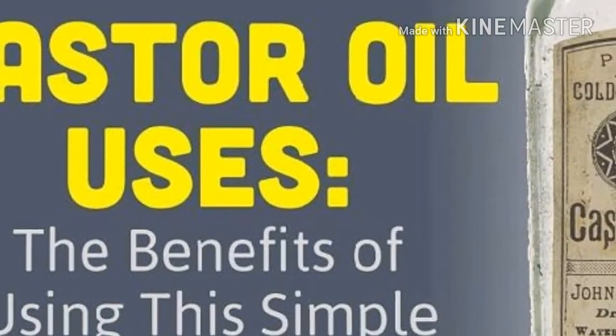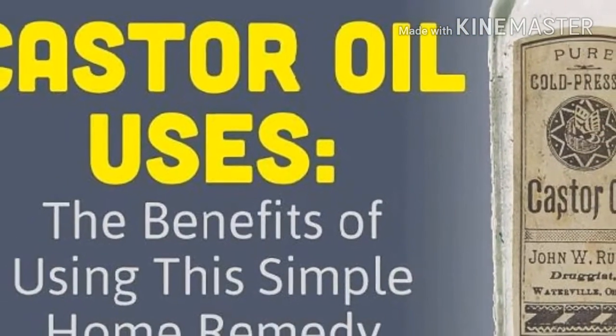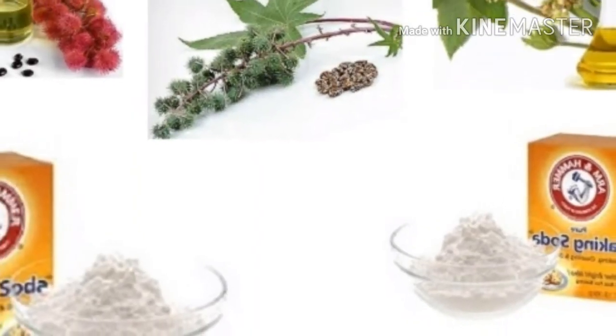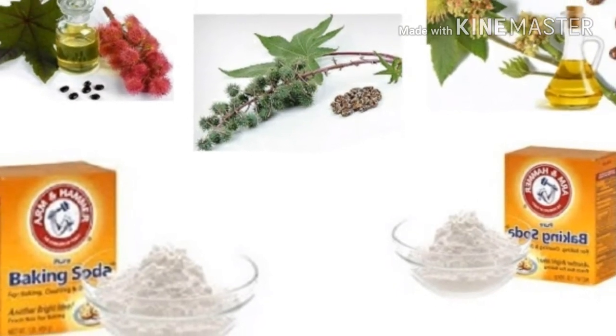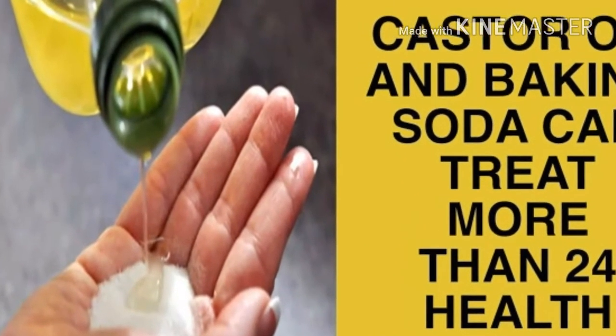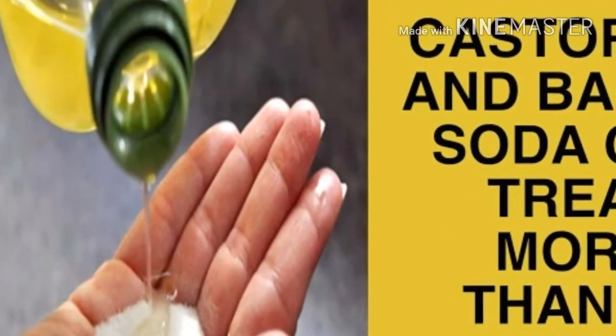Rub warts with castor oil regularly for at least four weeks to completely get rid of them. To cure cataracts, drop one drop of castor oil every night before bedtime. Wrap your sprained ankle with a castor oil coating and allow it to act overnight. This will provide pain relief and much faster healing.